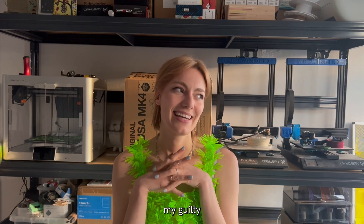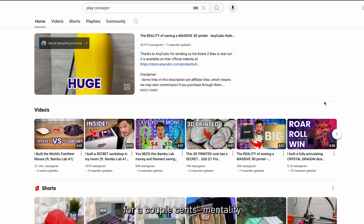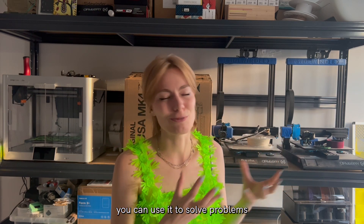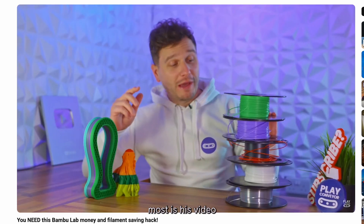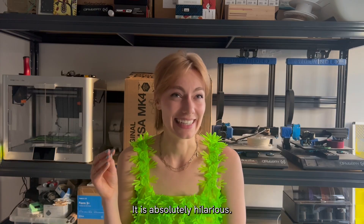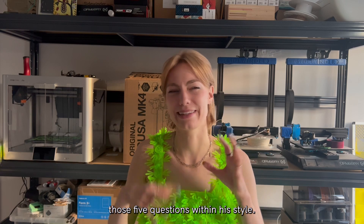The next channel is a little bit of my guilty pleasure — The Play Conveyor. I really resonate with his 'I can solve this problem for a couple of cents' mentality, and then he probably spends hours 3D modeling. I love that 3D printing can be used to solve problems. But as a content creator, what I admire most is his video editing and storytelling style — it is absolutely hilarious. So I have high expectations for how he's going to answer these five questions within his style.